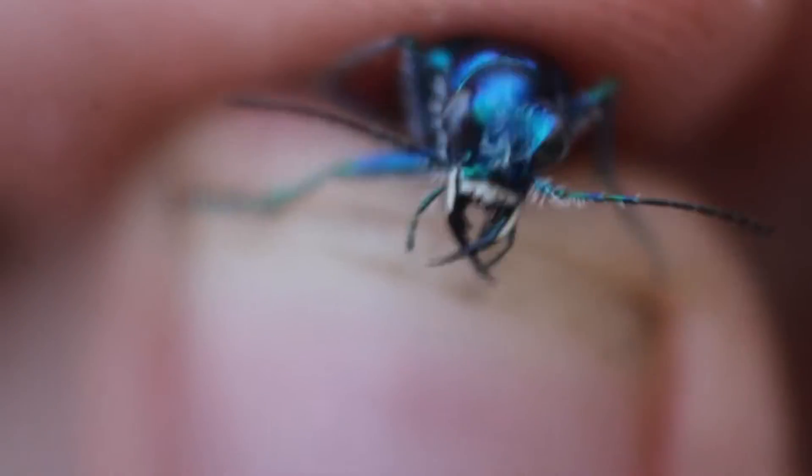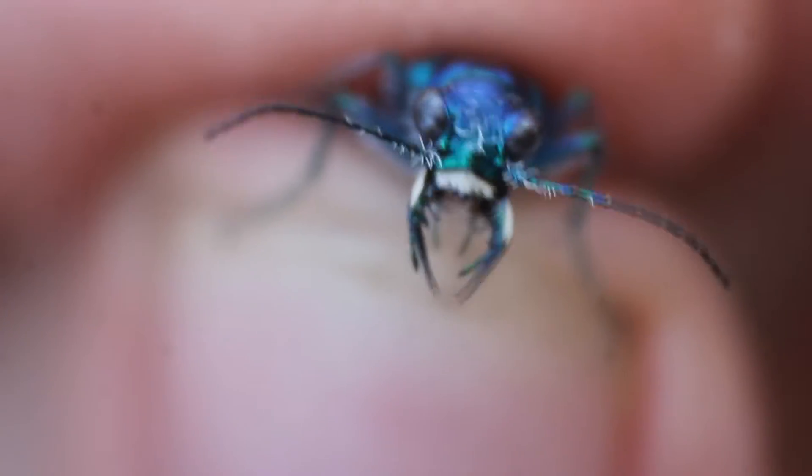Second are those huge spiky mandibles — and of course, it bites me. This feels like absolutely nothing; it does not hurt at all. But those shear-like mandibles can do a ton of damage on any insect this little tiger beetle chooses to eat.